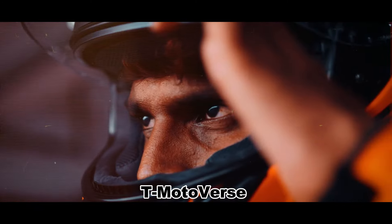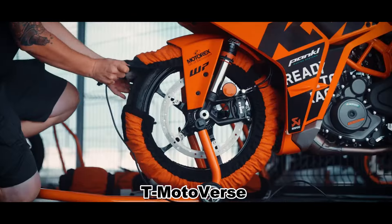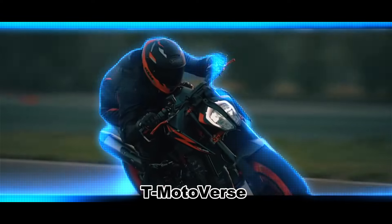KTM is well known for its off-road and adventure bikes, but what if the Austrian brand decided to enter the middleweight Supersport segment with a fully faired version of its 790 Duke?